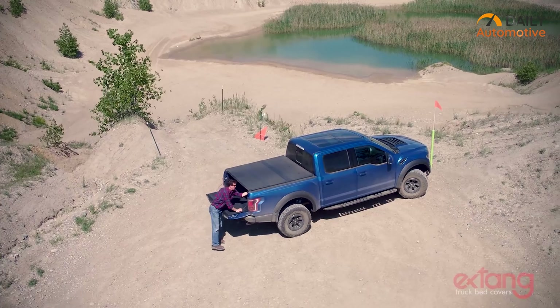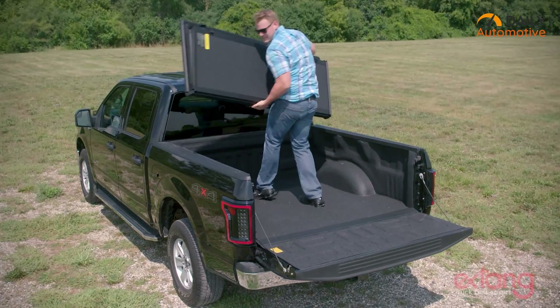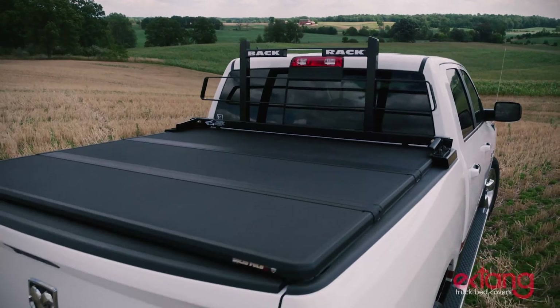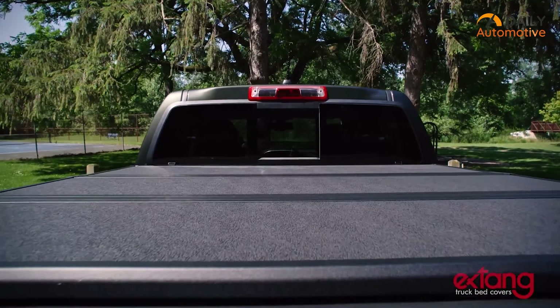On top of that, this truck bed cover also includes easy lock clamps which automatically lock the rear section in place. Loosening the jaw grip clamps will easily let you remove the entire cover. So if you're looking for a sturdy and reliable hard folding tonneau cover, this one is surely one of the best choices.